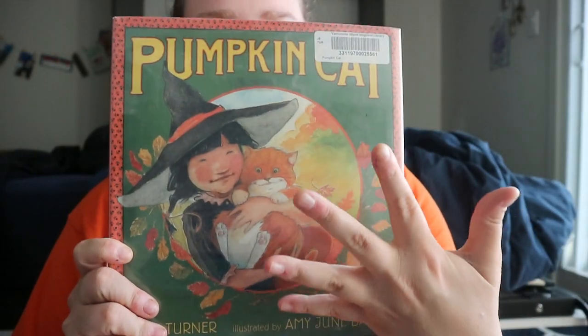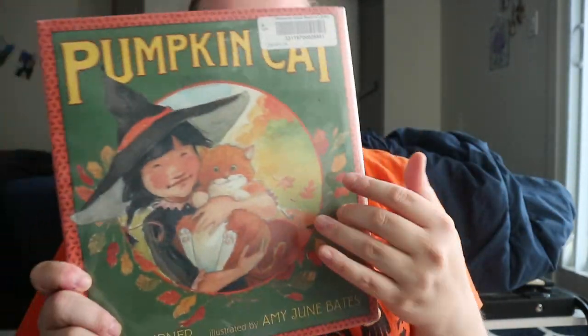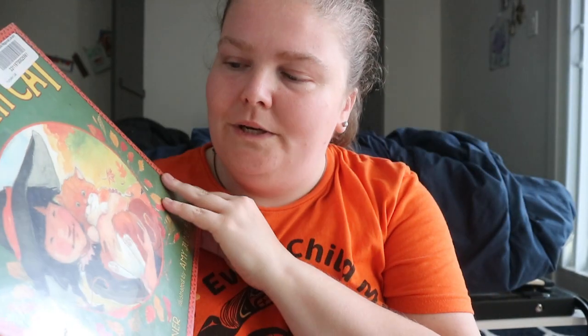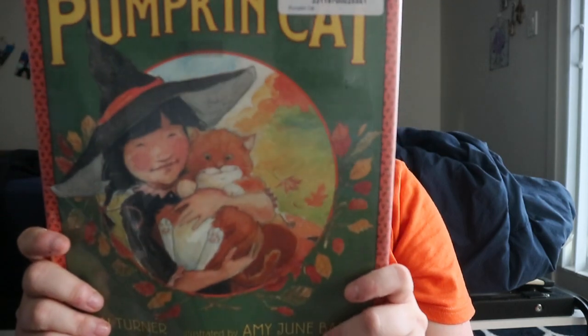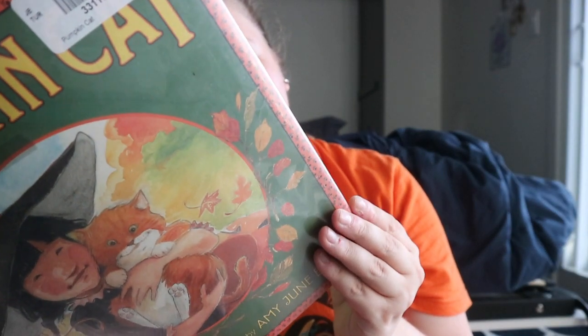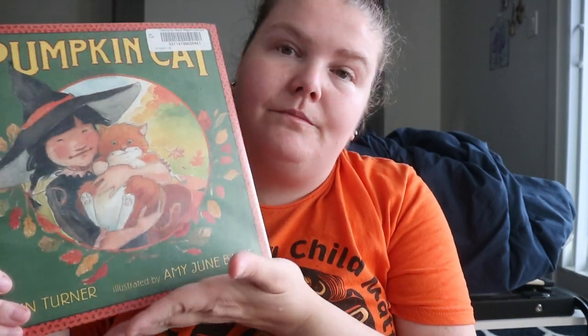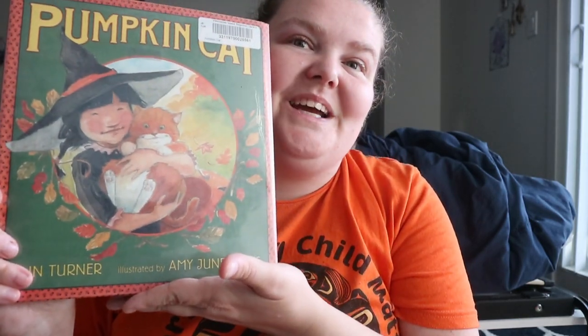Really cute for Halloween, and if you or the child you're reading this to is a fan of cats wanting to get that reading in, this is a very cute, tender story. It explores the idea that sometimes for a home to be found, a home must be given. Yeah, really cute story — Pumpkin Cat! Happy readings.